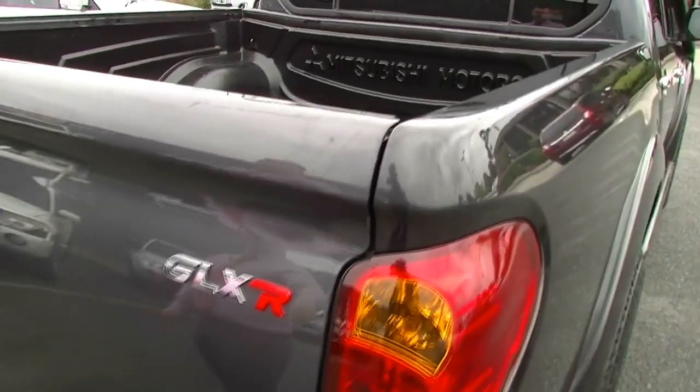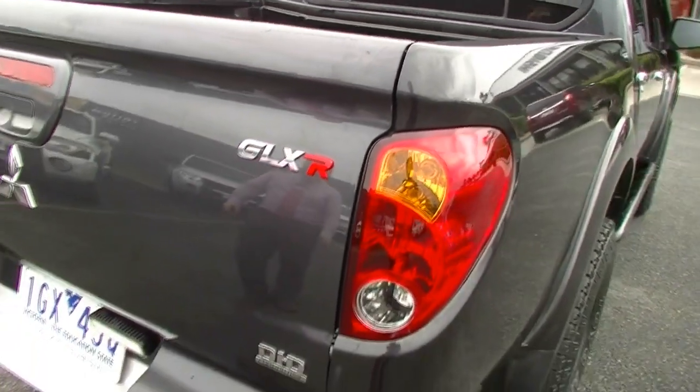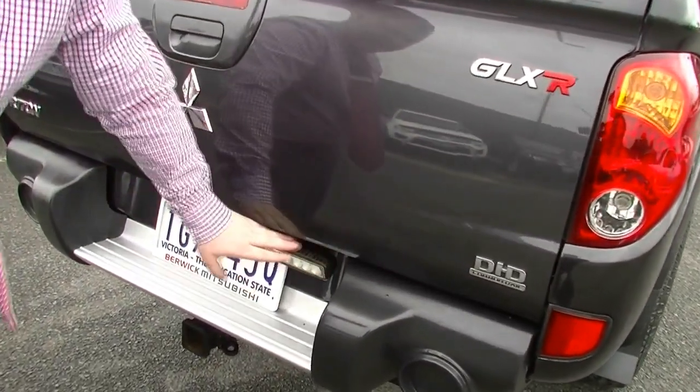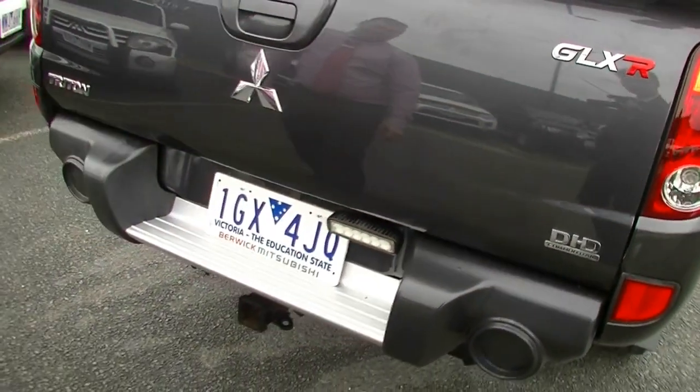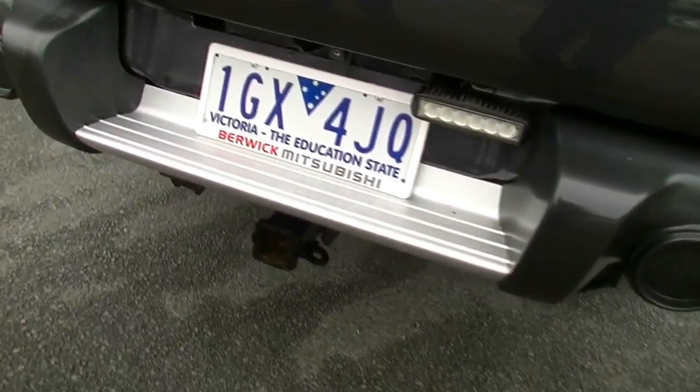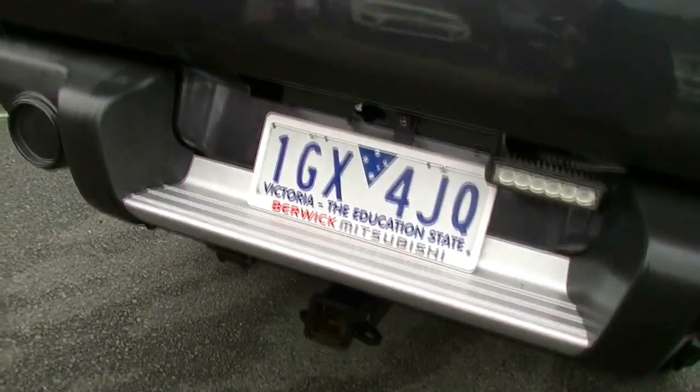At the back, obviously, GLX-R badging. We'll go into the bonuses of that when we talk about the engine and gearbox. We do have an auxiliary rear LED light fitted as well, wired into the reverse circuit, going down into the tow bar on this one. In the Triton, it is a three-ton tow rating on the vehicle.